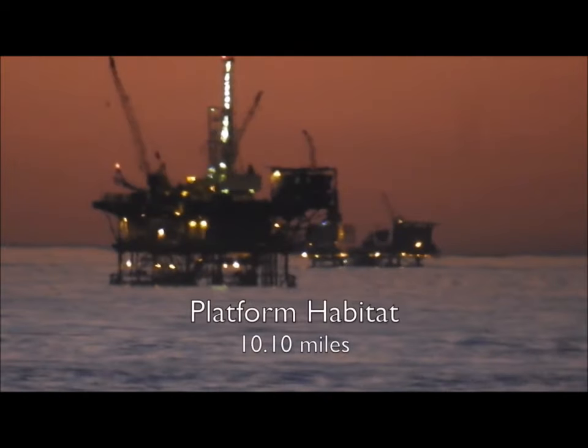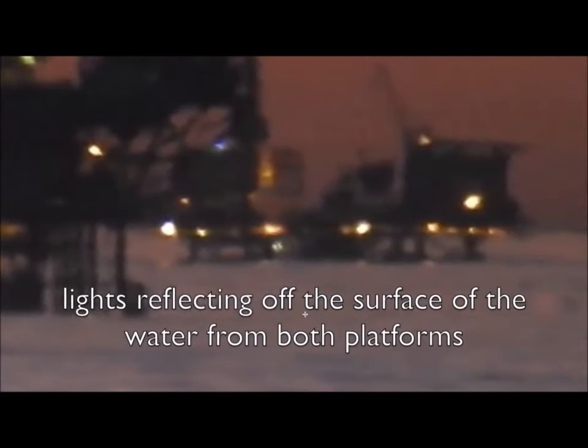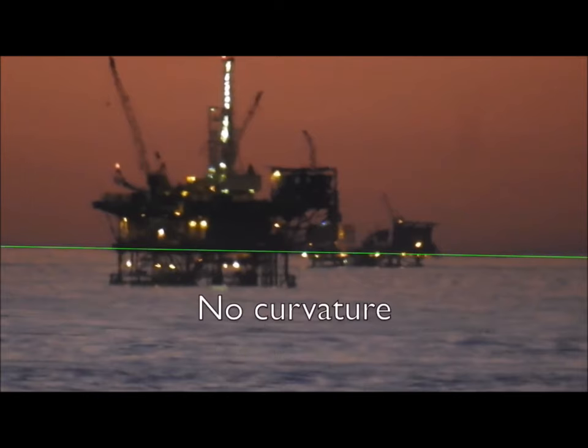The trolls say it's a mirage, fata morgana, or looming. But check out these oil rigs from the beach in California. No curve in front of the rigs, and more importantly, no curve on the distant horizon. How could there be a horizon behind the oil rigs when the curve should have blocked everything from the front?